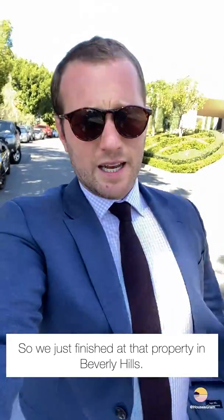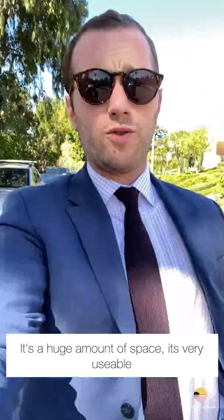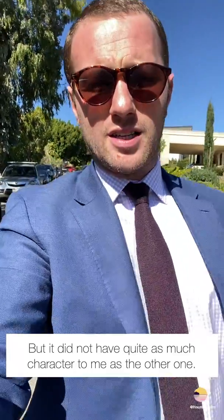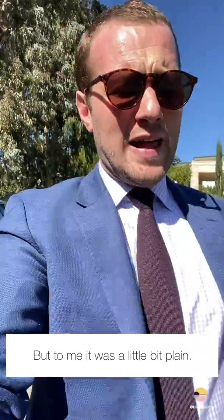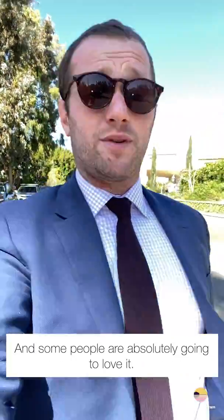We just finished that property in Beverly Hills and I quite liked it. There's a huge amount of space — it's very usable, a lot of bedrooms, a lot of light. But it did not have quite as much character to me as the other one. I don't know if you guys agree or disagree — I'd love to know what you think. To me it was a little bit plain, but obviously that's my taste and some people are absolutely going to love it.